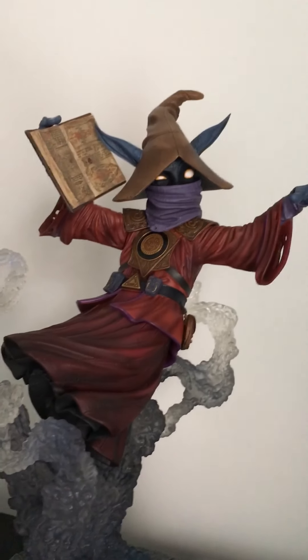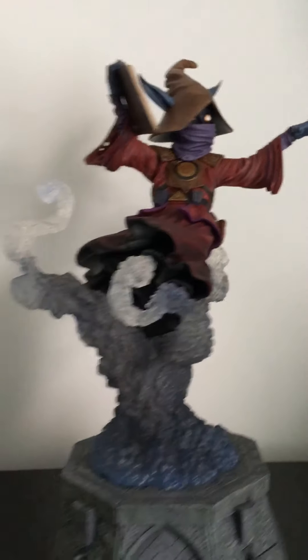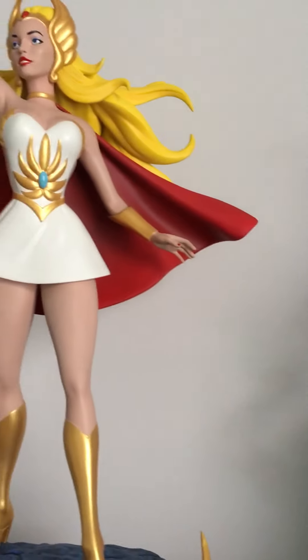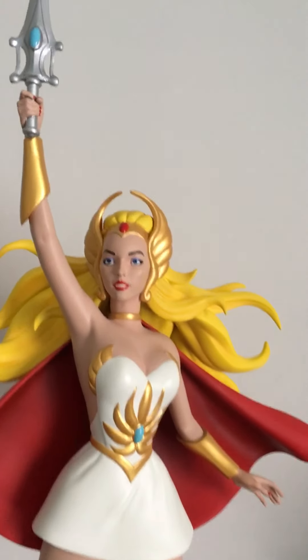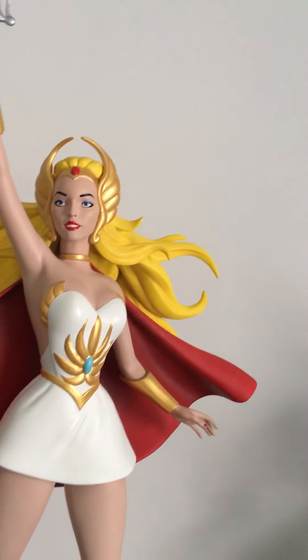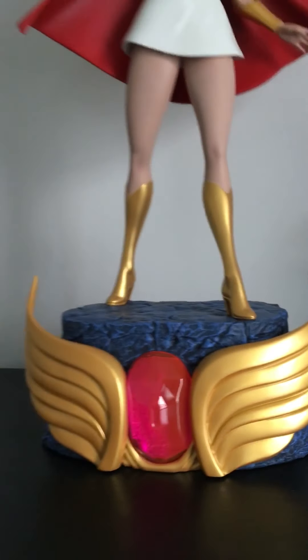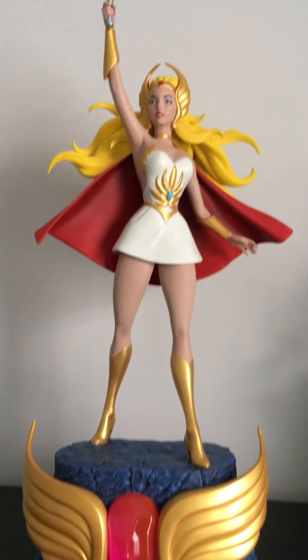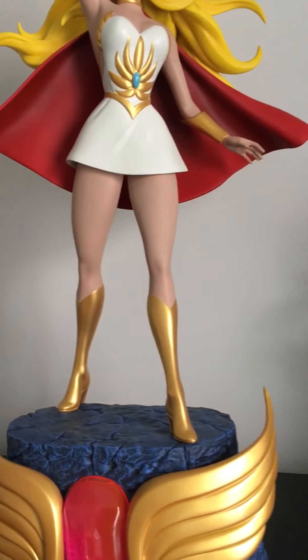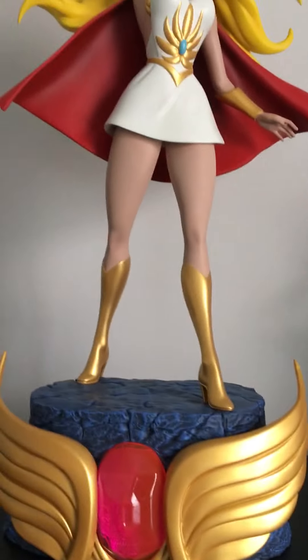This one I bought when it came out. The He-Man I bought aftermarket — I got a good deal. I also have She-Ra, Princess of Power. I got this when it came out on Sideshow.